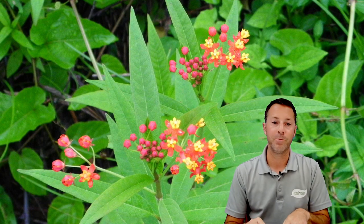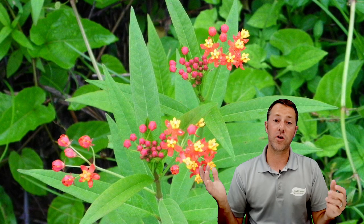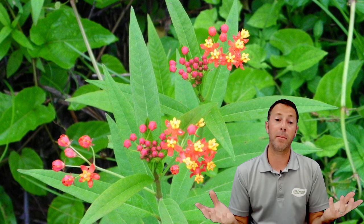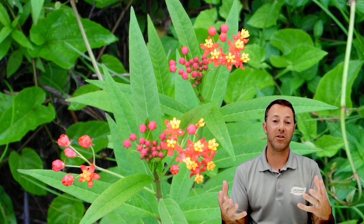Tropical milkweed is available at many garden centers and we carry it as well. It's not the native variety so we try not to use it as much, but sometimes you've got caterpillars and you need to feed them. Tropical milkweed is an annual in this area with amazing blooms — monarchs really love it, especially down in Florida, and they'll lay lots of eggs on it. We carry it because it's a great food source and regardless we're trying to help them.